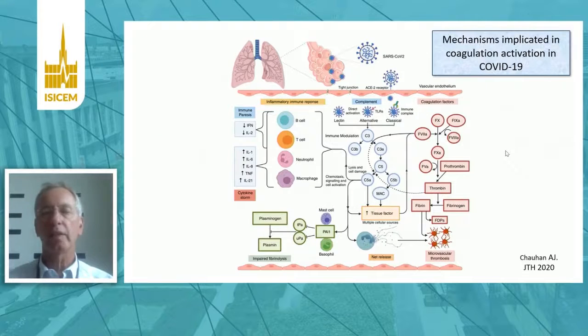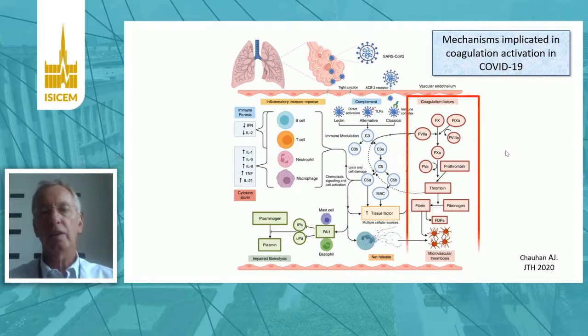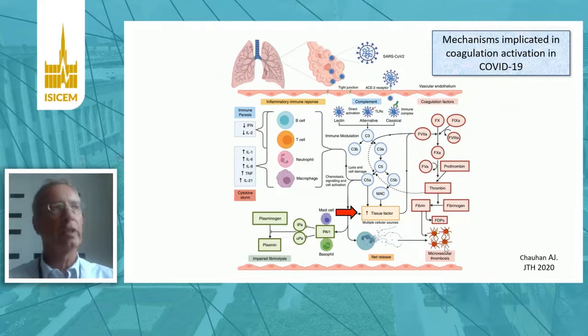The mechanisms of coagulation activation have been the topic of several studies, and these slides represent an overview of potential mechanisms that can contribute to coagulation activation in COVID-19. On the right-hand side, you see the coagulation system, which eventually culminates in the formation of thrombi. A very important mediator, and important for the remainder of this talk, is tissue factor, which is the primary initiator of coagulation in COVID-19. Tissue factor is not normally exposed on resting cells, but becomes exposed upon activation of different cell types, including monocytes, neutrophils, and endothelial cells, upon stimulation by inflammatory stimuli.